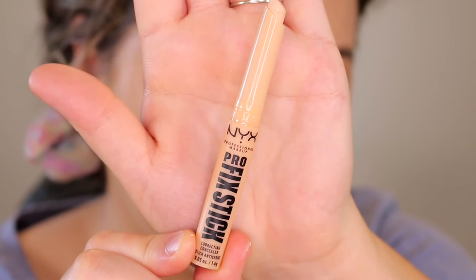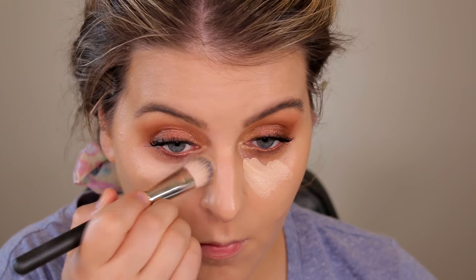For concealer, this is one I've talked about before — the NYX Pro Fixed Stick Correcting Concealer in the shade Vanilla. Before I only used it for blemishes, but today I wanted to use it for under eye concealer. This is a super full coverage, opaque, creamy, buttery texture — it is very high-end feeling. I was afraid it would be too drying for under the eyes but there's a lot of slip to this so I don't really feel like it's too drying. It looks buttery smooth and blended out so well. If I have any wear issues I'll come back and show you a snippet of what it looks like later.